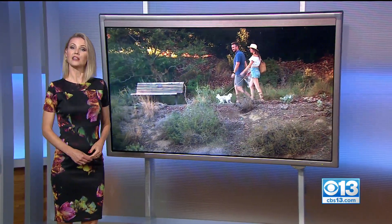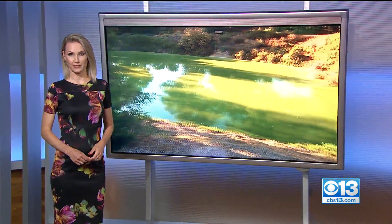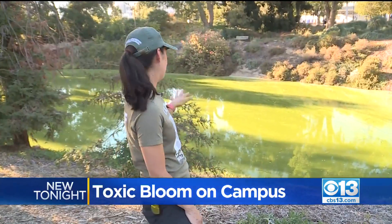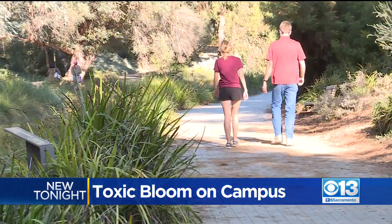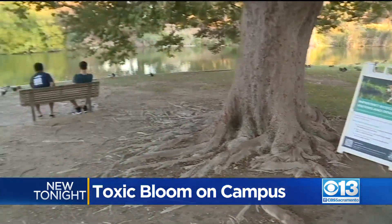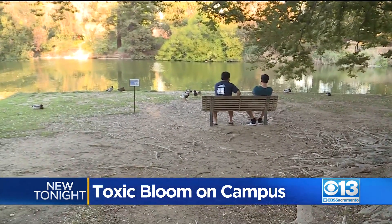Aside from COVID, there's another health danger for UC Davis students — one that's easy to see just by walking through campus. As students and staff return to UC Davis this week, they're being warned about a toxic substance lurking in the campus waterways.